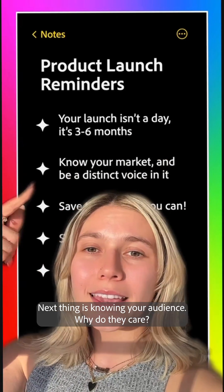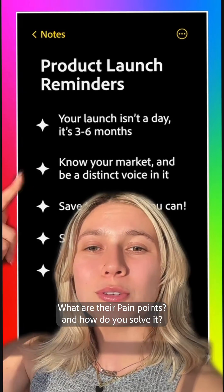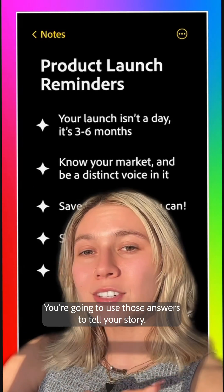Next thing is knowing your audience. Why do they care? What are their pain points and how do you solve it? You're going to use those answers to tell your story.